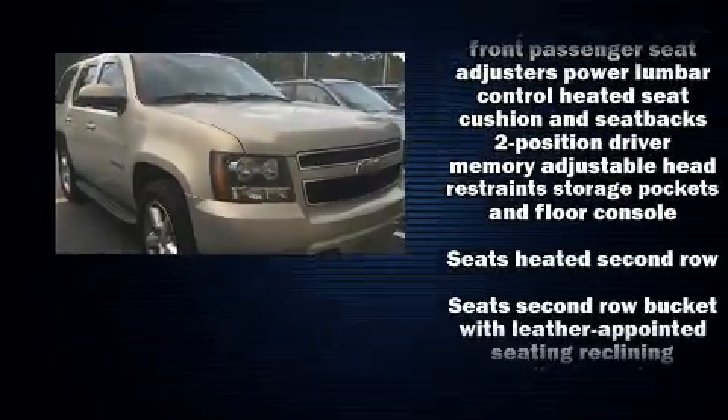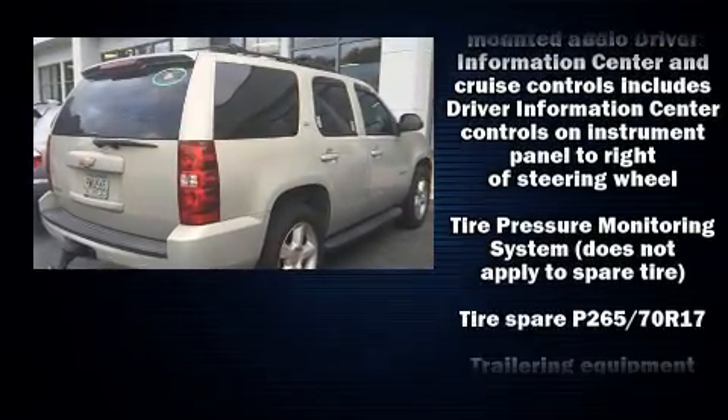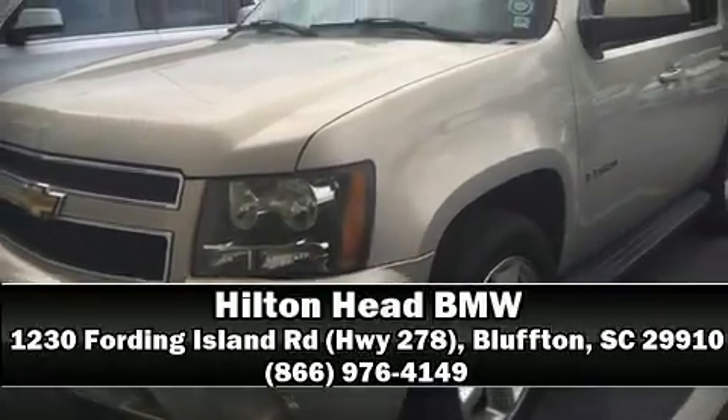as dual front impact airbags with occupant sensing airbag, traction control, ignition disabling, OnStar, and four-wheel disc brakes with ABS. Please don't hesitate to give us a call.